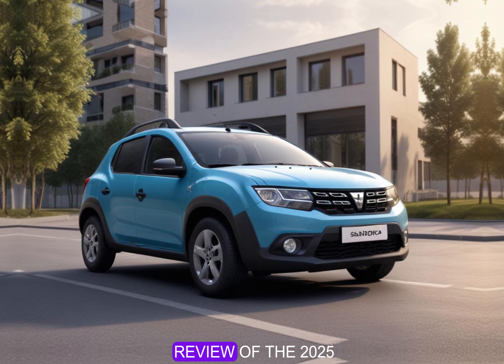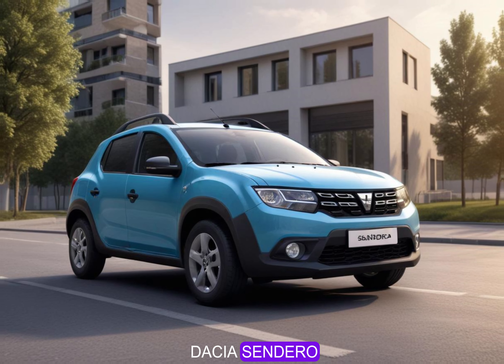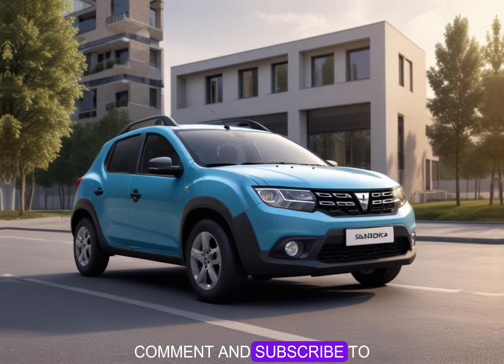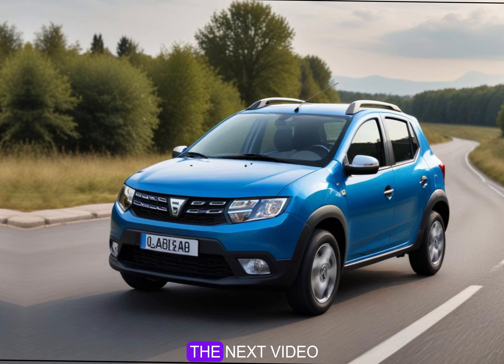That wraps up our review of the 2025 Dacia Sandero. For more in-depth reviews and updates, be sure to like, comment, and subscribe to Information Factory. Thanks for watching and we'll see you in the next video.